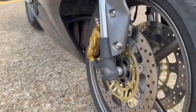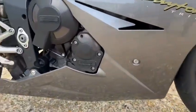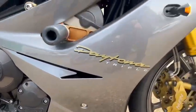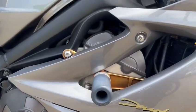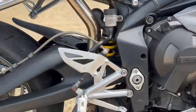These are both fork legs, mud guards are nice. It's got GB Racing covers on this side, the frame's nice, also the crash protection.